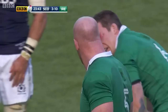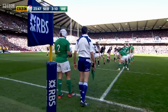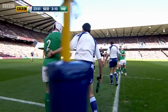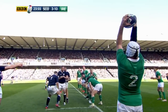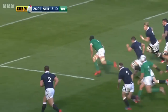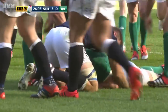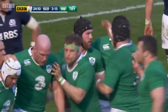Paul O'Connell is smarting from that and he'll want to redress the balance here. Man at the back — Toner takes it down and straight through goes O'Brien, and O'Brien for the line and the try! What a try for Ireland, scoring again! And the points continue to tick up. It's Sean O'Brien who burst through.